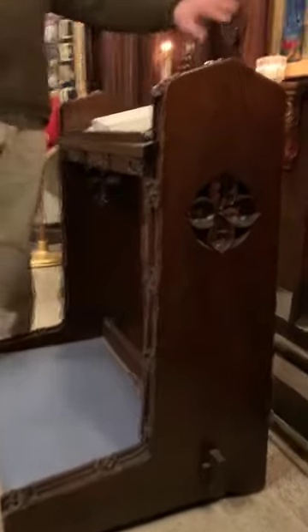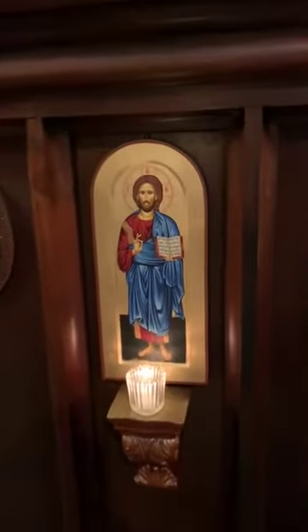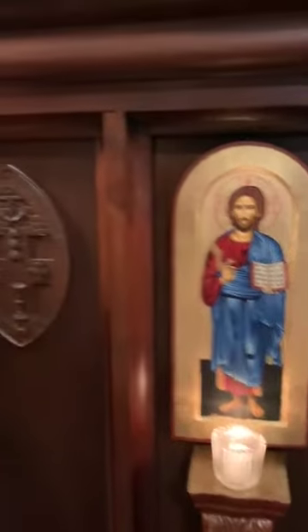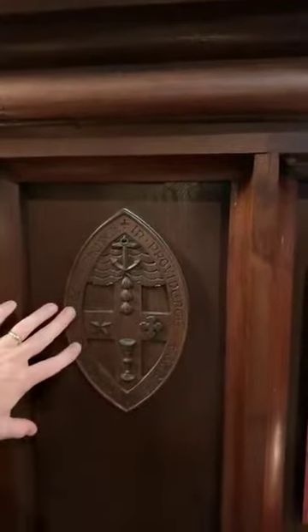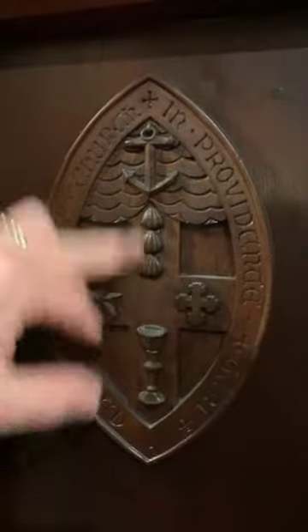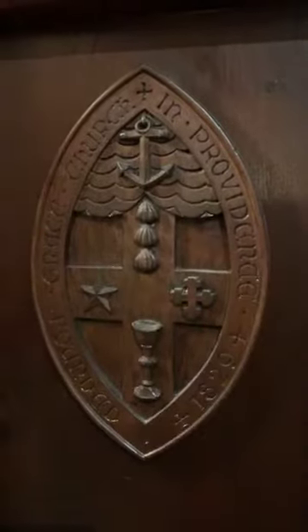We've added a modern icon — Christ Pantocrator — a Greek icon that is hand-painted, along with a candle, making it a lovely place where someone can kneel and say a prayer. Just to the left, probably since it's wood like the rest of the woodwork, many have never noticed it: this is also the seal of Grace Church — the chalice, star, cross, three shells, and an anchor.